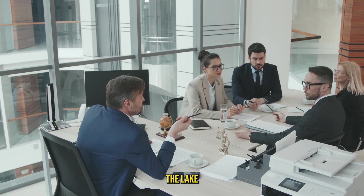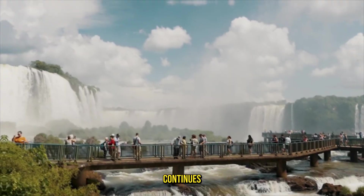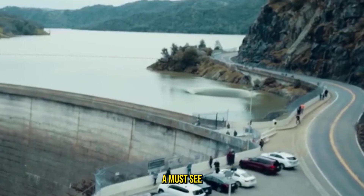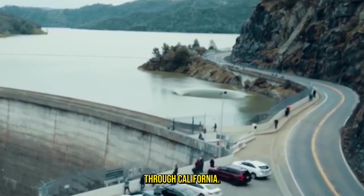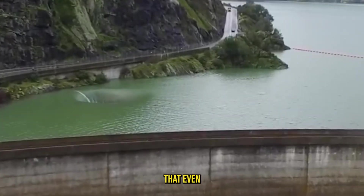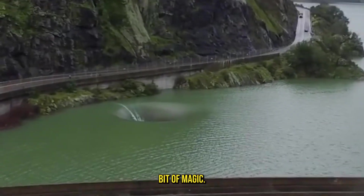Even though the mystery has been solved, the Lake Berryessa spillway continues to mesmerize visitors. Its unique appearance makes it a must-see for anyone traveling through California. What was once a forgotten structure is now a viral sensation, proving that even practical designs can hold a bit of magic.